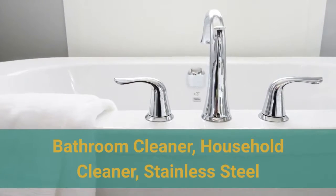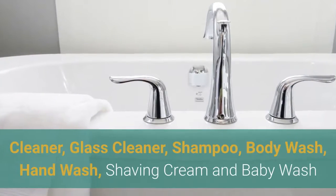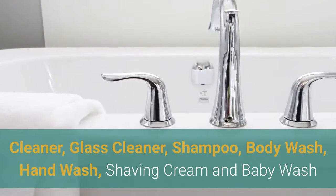Soap berries can also be used as a bathroom cleaner, stainless steel cleaner, glass cleaner, shampoo, body wash, hand wash, shaving cream and baby wash.